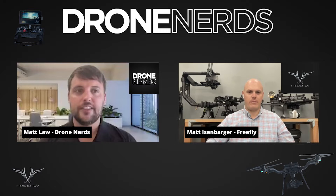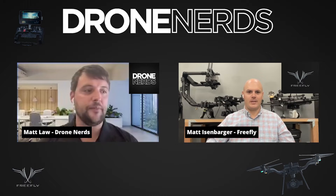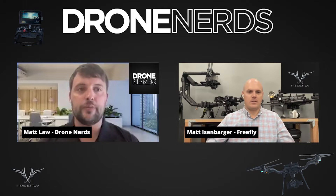Hey Drone Nerds, it's Matt. I'm sitting down today with Matt from Freefly Systems. Welcome, Matt. How are you? I'm doing great, great to be on. Thanks so much for having me. Thank you for your time. So first off, just tell us a little bit about yourself and about Freefly Systems.